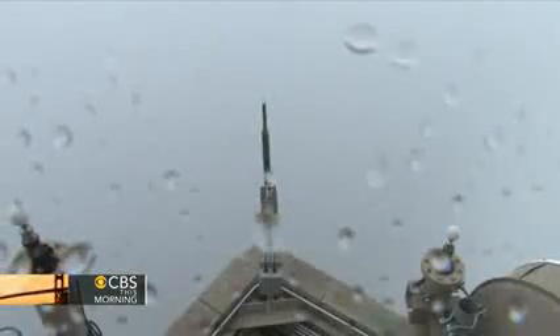The Navy has unveiled a new secret weapon that developers call a rail gun. This new high-tech weapon is smaller, cheaper, and more destructive. As David Martin reports, it could dramatically change the way America fights wars.